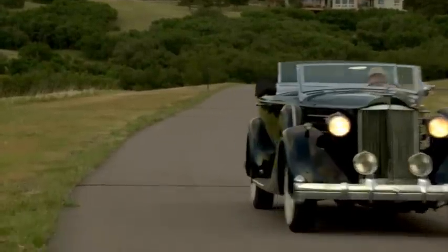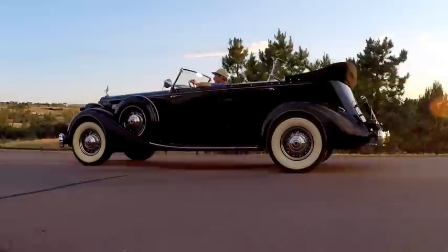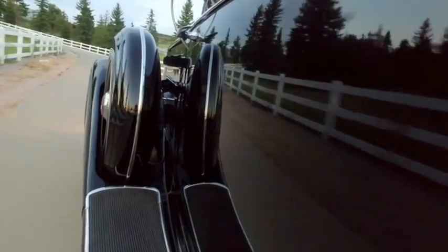You can see the clouds building in the background. It looks like some heavy weather moving in, so I think it's time to pack up our marbles and head back home.